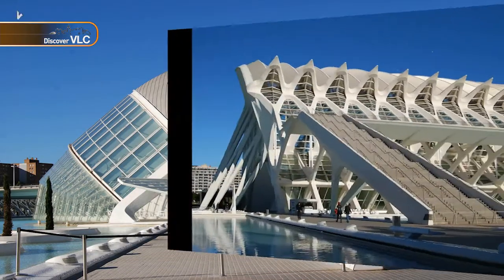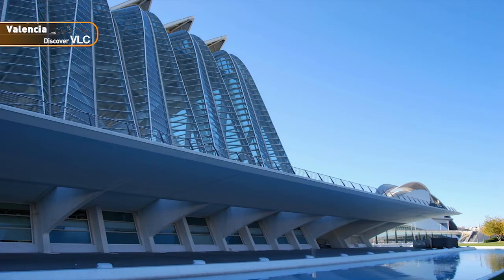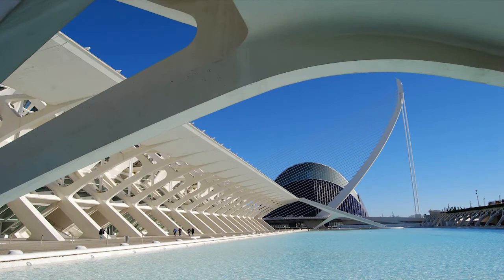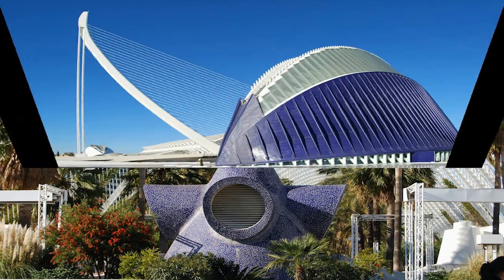The Science Museum is an interactive museum whose shape may remind you of the skeleton of a dinosaur. This area also houses a beautiful garden, the Umbracle and the Agora.